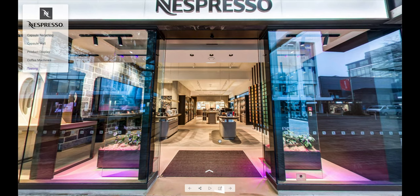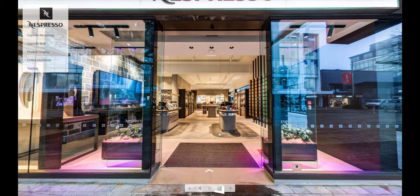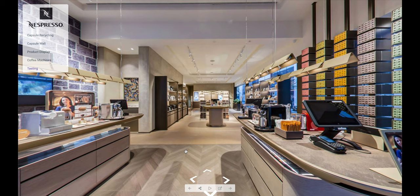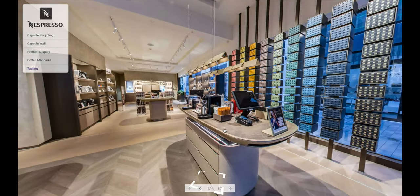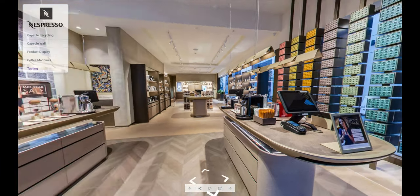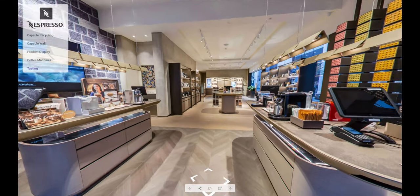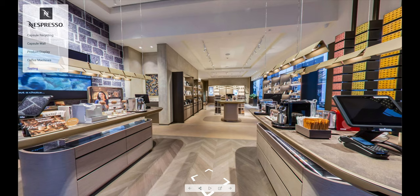This is a quick look at the custom virtual tour of the new Nespresso boutique in Christchurch. It's a very great fit-out — really nice lighting, colorful walls, use of artwork, and lots of different counters so you can get served really quickly. There's also a custom menu on the left.